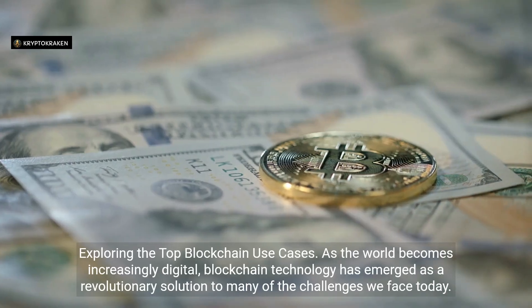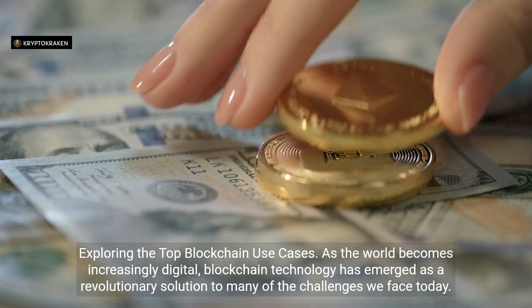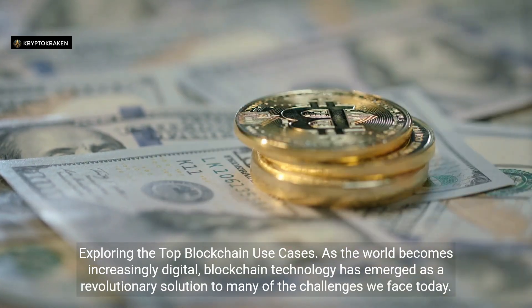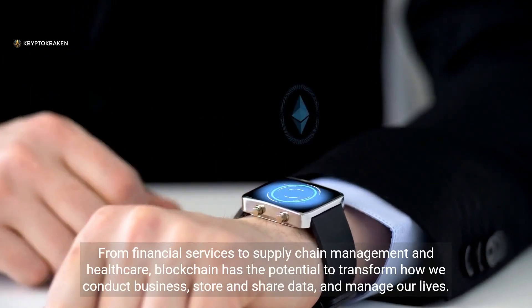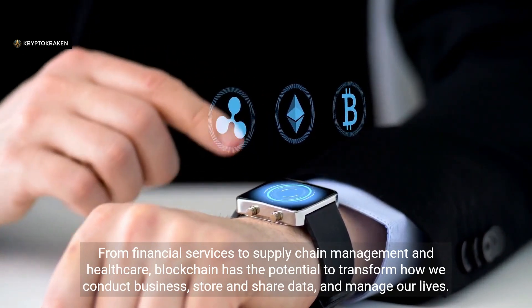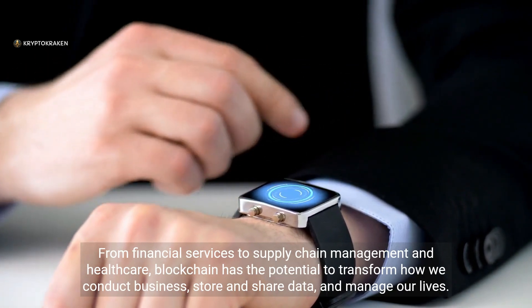Exploring the Top Blockchain Use Cases. As the world becomes increasingly digital, blockchain technology has emerged as a revolutionary solution to many of the challenges we face today. From financial services to supply chain management and healthcare, blockchain has the potential to transform how we conduct business, store and share data, and manage our lives.